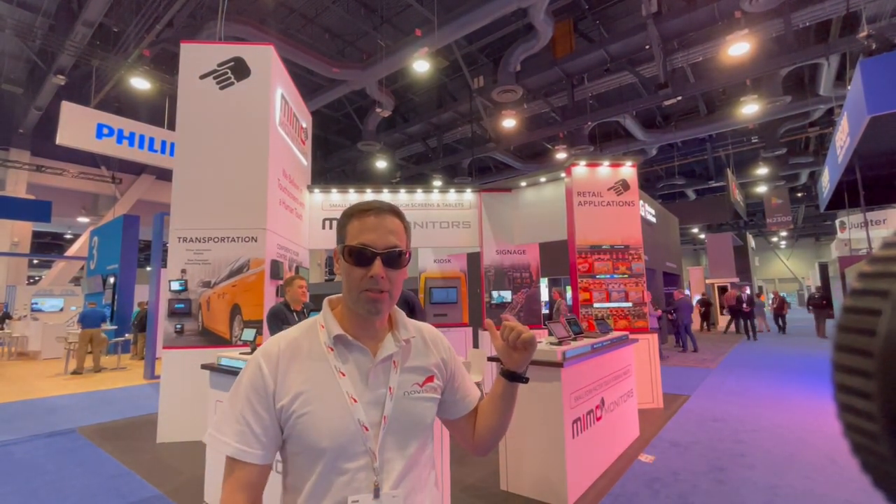I'm standing at the Nemo Monitors booth. Nemo Monitors is a US-based company that specializes in hardware, monitors, and digital screens. Most of it is Android-based, which we really like at NoviSan, and they can run the NoviSan software.